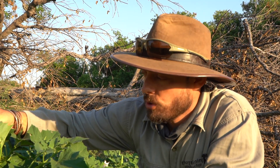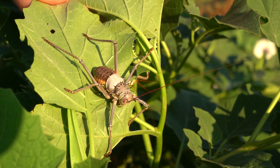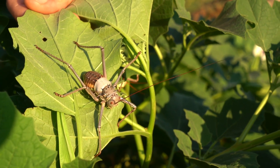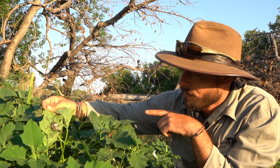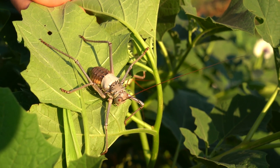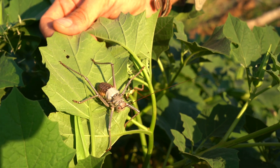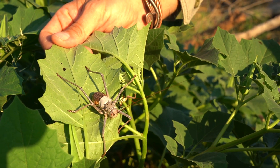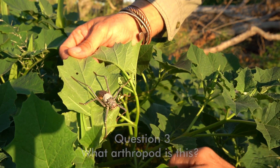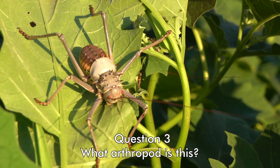This is question number three, on the same plant as question number two. This is a very interesting arthropod — it has very long antennae. It's normally active at night, but during the day they also move around. You can see it's covered in spikes and armor, and it's actually also toxic; it's able to spray toxic fluid from its joints on its legs. What arthropod is this?